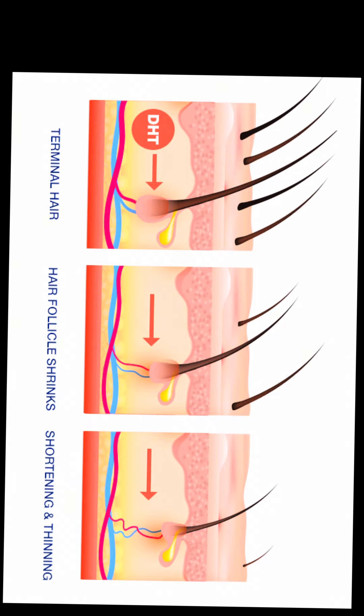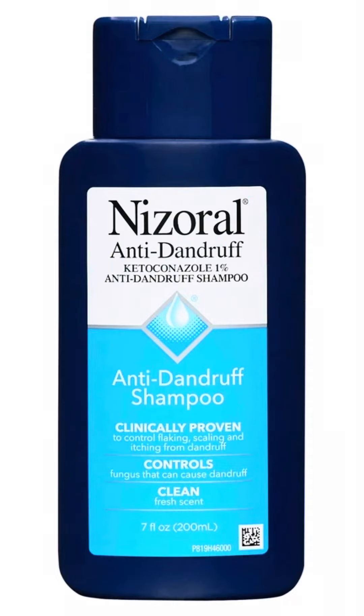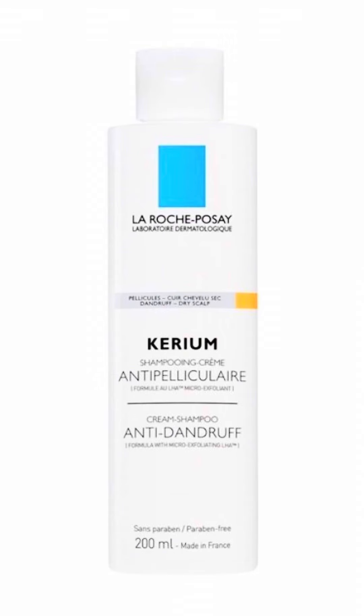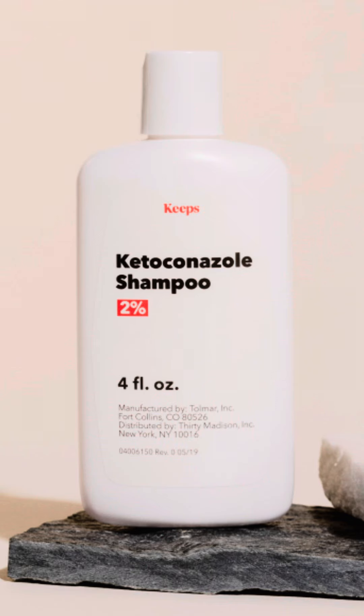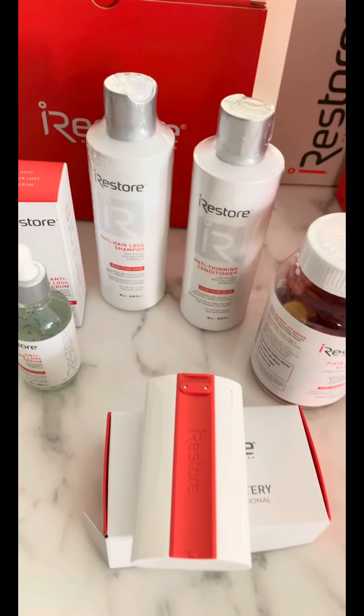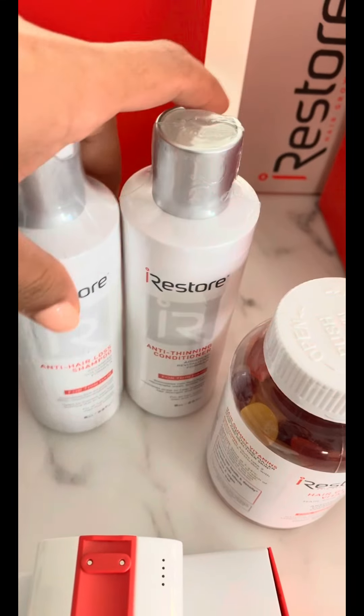So naturally, you want to use products that zero in on those culprits. Step 1: Grab an anti-dandruff shampoo. I know, you're thinking, 'But I don't have dandruff.' Well, here's a twist — anti-dandruff shampoos with ketoconazole have sneaky little DHT-blocking properties that can help reduce inflammation, shedding, and hair fall.